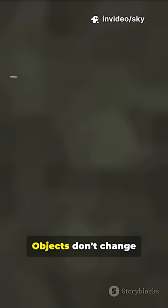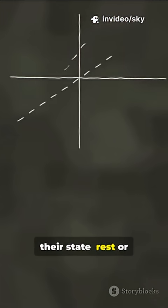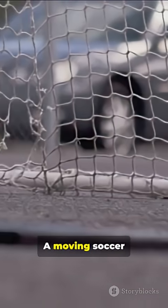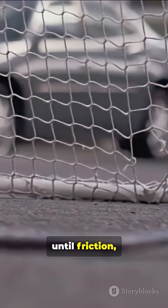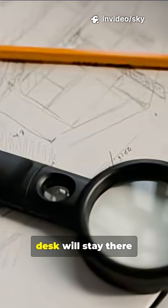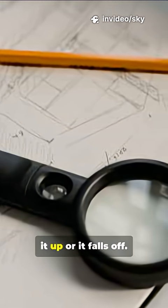This law means objects don't change their state — rest or motion — unless something forces them to. A moving soccer ball keeps moving until friction, a kick, or a wall stops it. A pencil lying on a desk will stay there unless someone picks it up or it falls off.